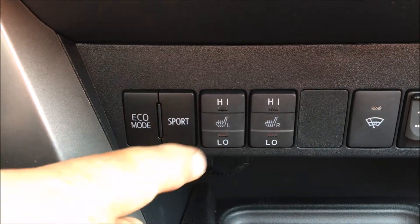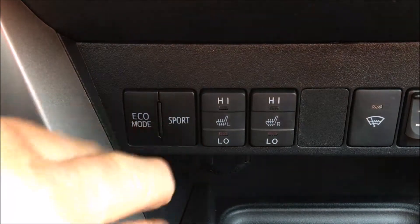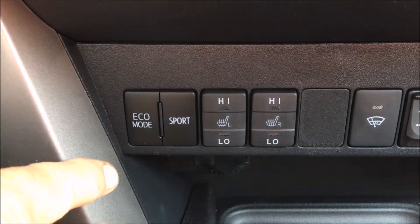We have an Eco mode, a Sport mode, and when it's not in either of those it's in just regular mode.